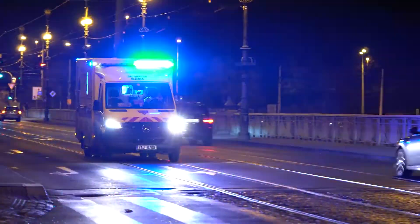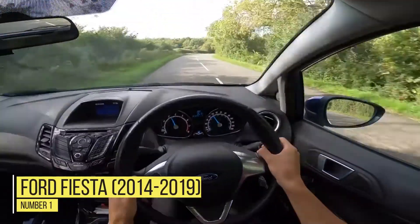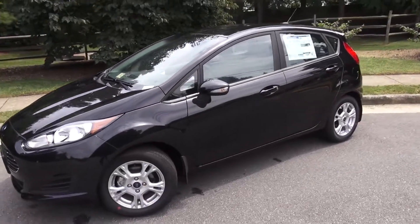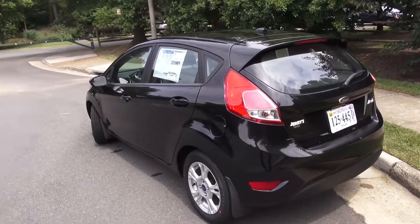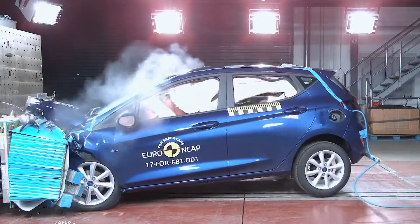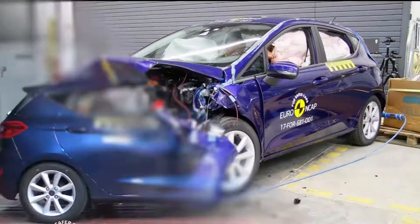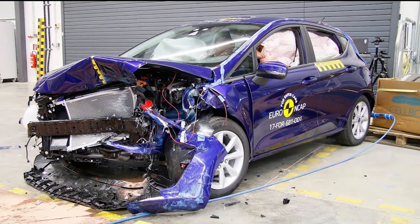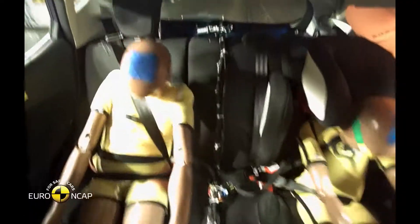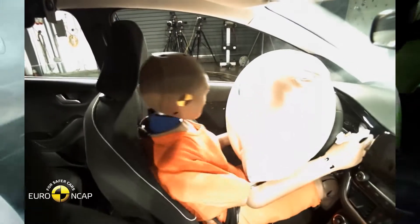Number 1: Ford Fiesta 2014-2019. A popular used car, the Ford Fiesta is one that needs to be avoided due to all the harm it could cause a person during a crash. Its safety rating is marginal, and there are faults in the system that can lead to severe head injuries in a crash. 141 deaths per million registrations, 46 deaths per million in single-vehicle crashes, 13 deaths per million single-vehicle rollover, 98 per million in multi-vehicle accidents.